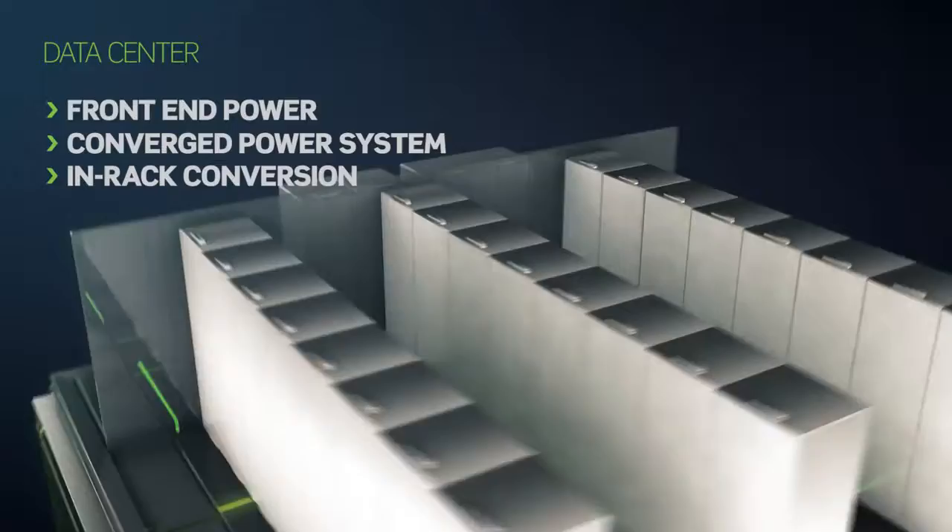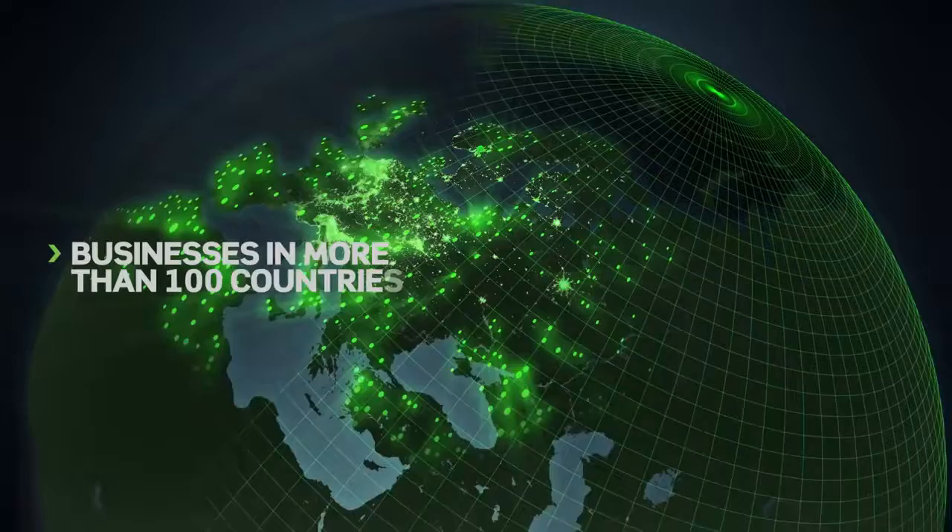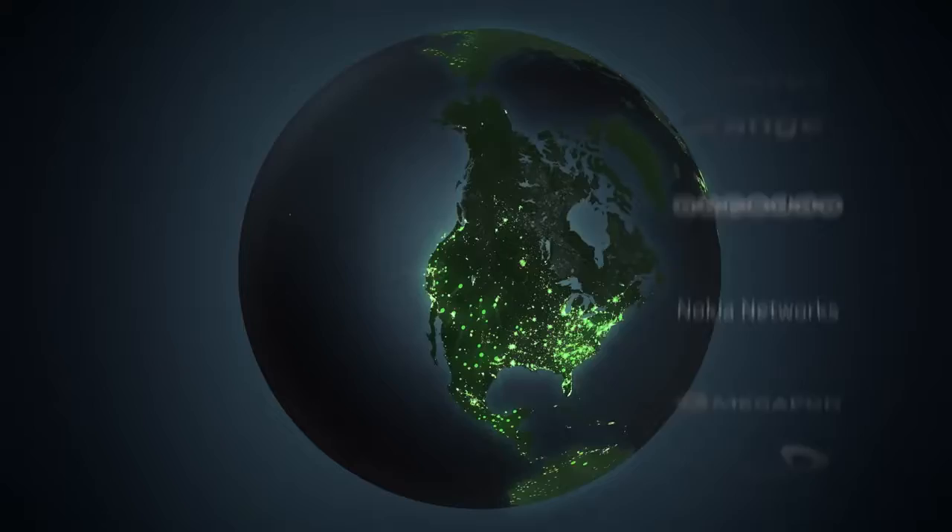Every day, our power systems are in operation all over the world. Every day, we help companies save money and reduce their carbon footprint, so that they can provide the services you and I need to go about our normal business. Every day, you can experience the power of Eltec.